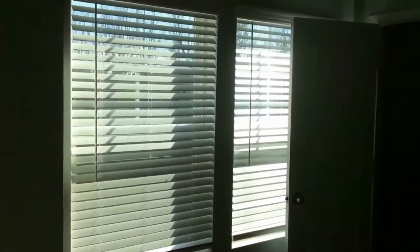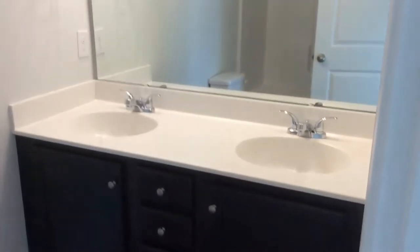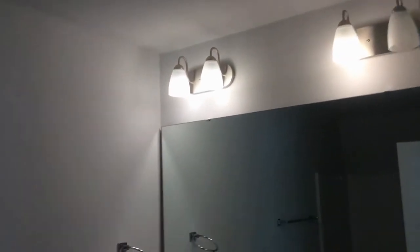Here we have the laundry — you don't have to haul those baskets up and down the stairs. Here is the first bedroom. It's got its own private bath, so it can be considered a master. It's also got a large walk-in closet. Here is the bath — it is a tub-shower combination.